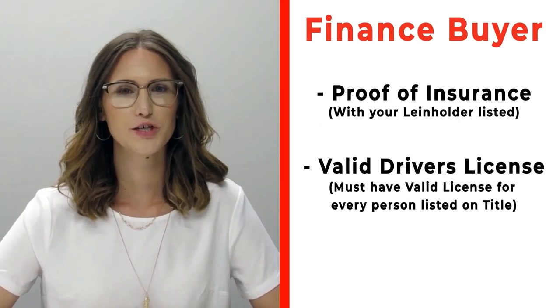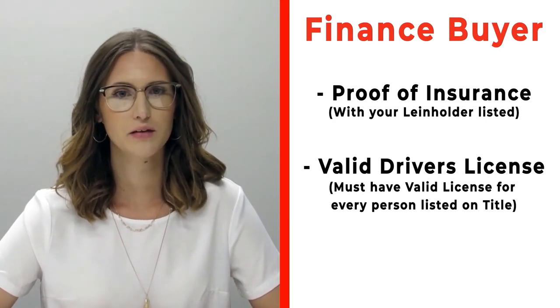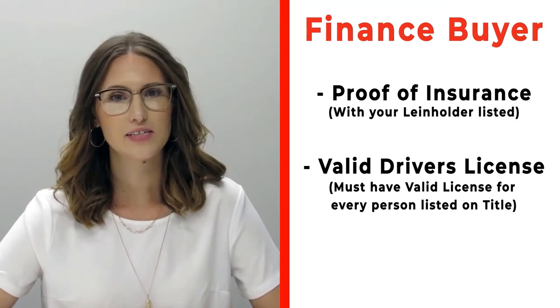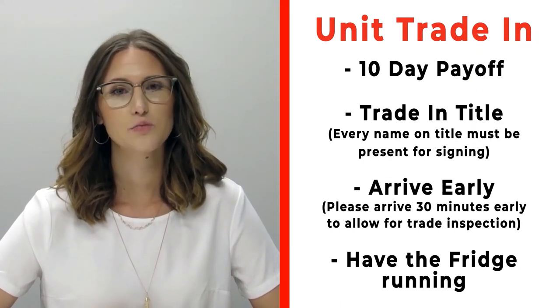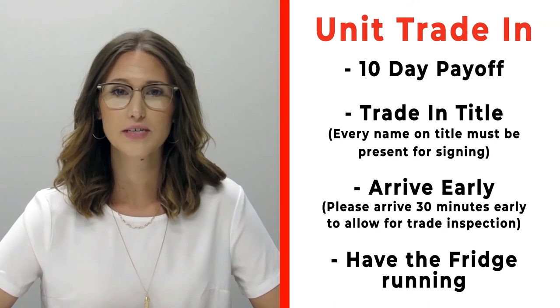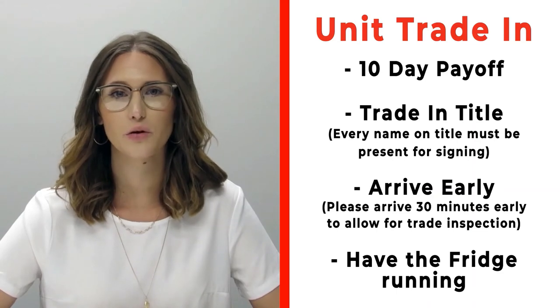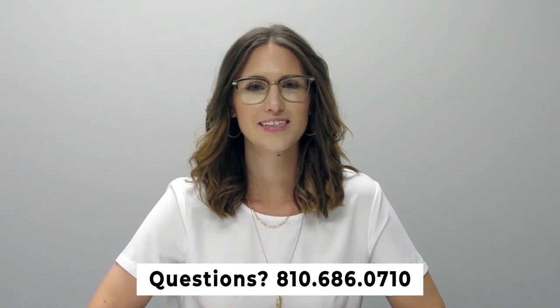If you're a finance customer, please bring proof of insurance listing your specific lien holder. If you need that information, call us ahead of time. Also bring valid driver's licenses for all persons listed on the title. If you have a trade-in, bring your 10-day payoff, your title, and all persons listed on that title. Arrive 30 minutes early so we can properly inspect your unit, and make sure the fridge is on and running prior to arrival. If you have questions, call us at 810-686-0710.